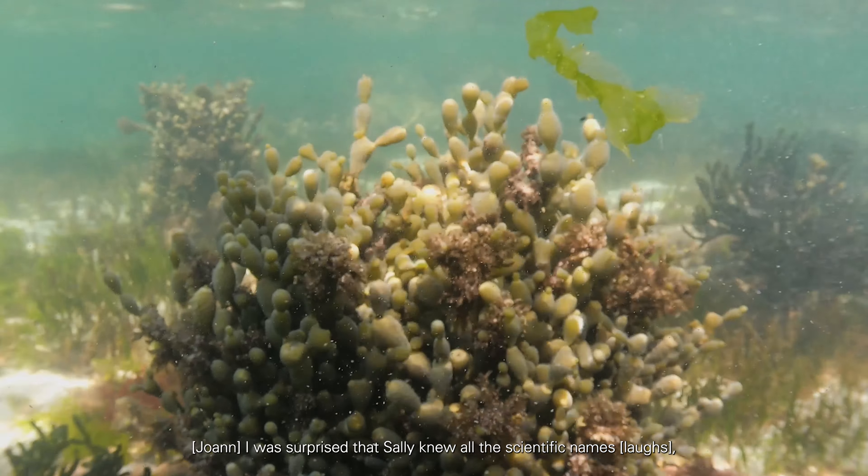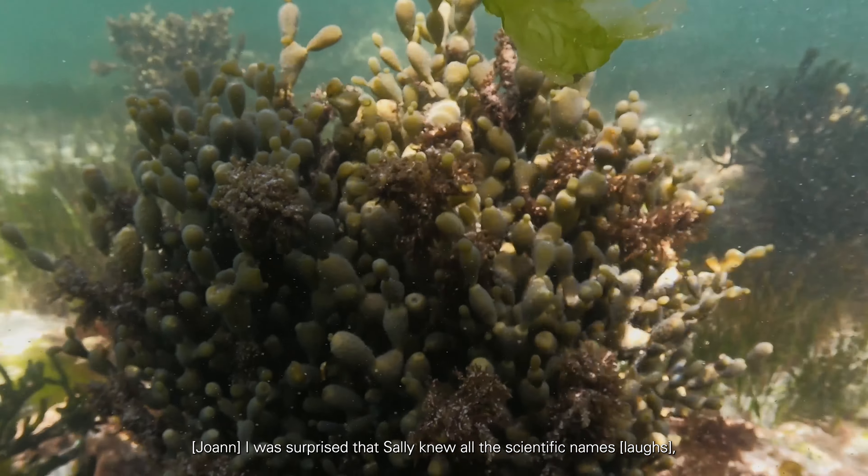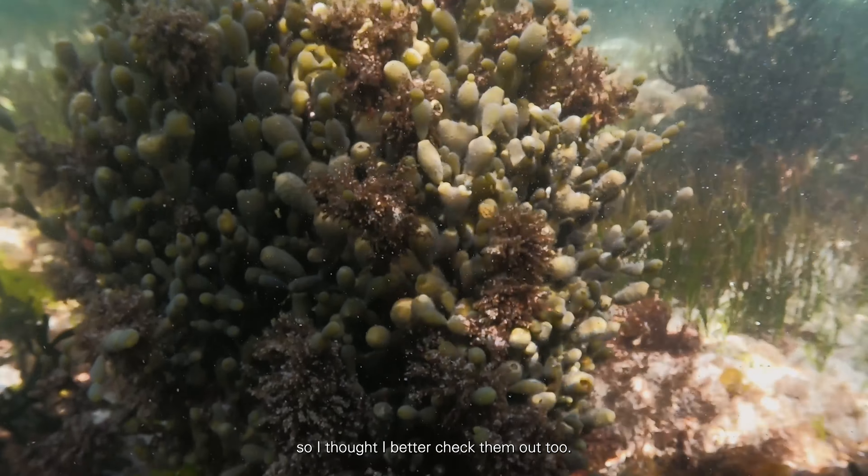I was surprised that Sally knew all the scientific names, so I thought I'd better check them out too. I still don't know a lot of the scientific names — I have to go to Sally and ask her, or Kite. Very handy people to have around.